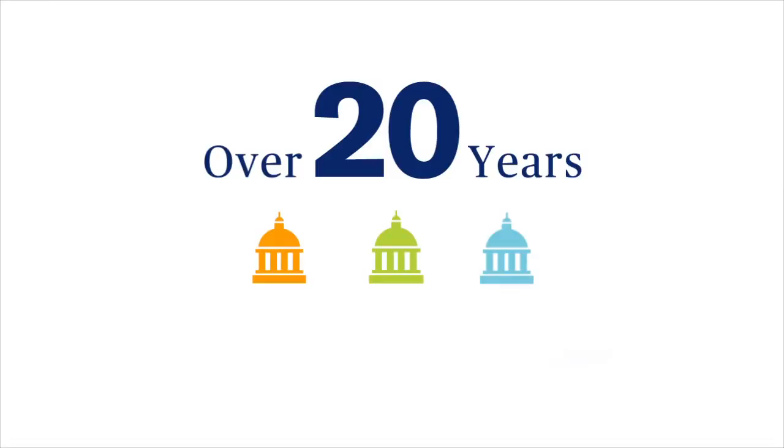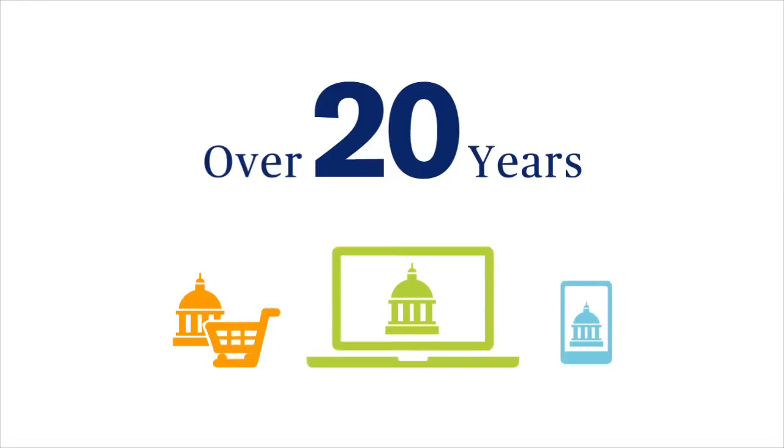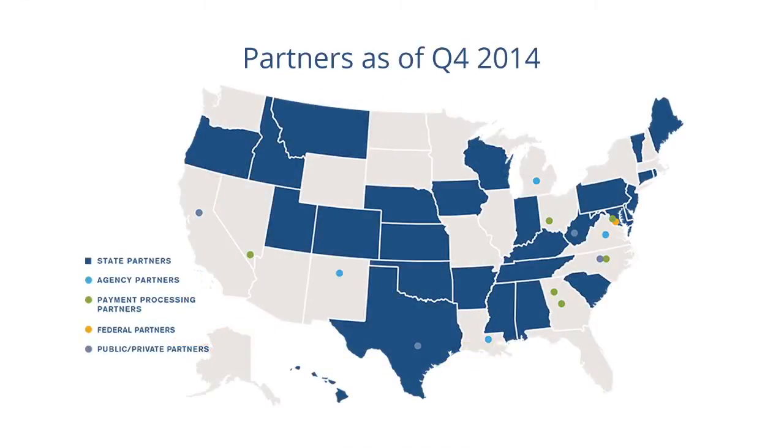We have over 20 years of experience in providing official state government websites, applications, and payment processing services. We have 28 state partners and work with over 3,500 government agencies across the country.